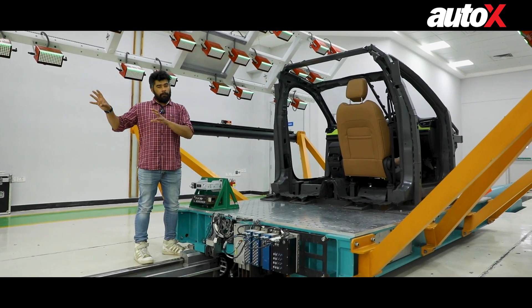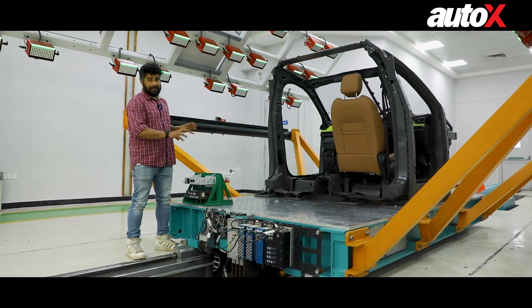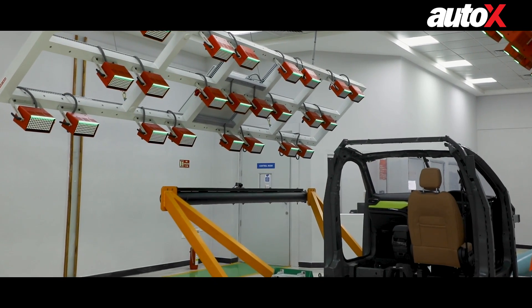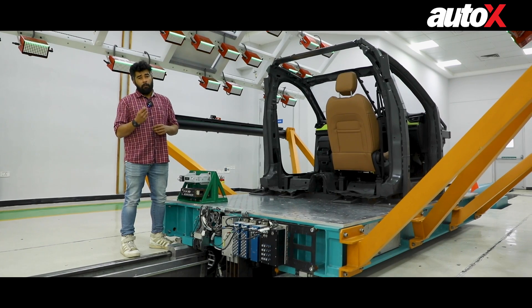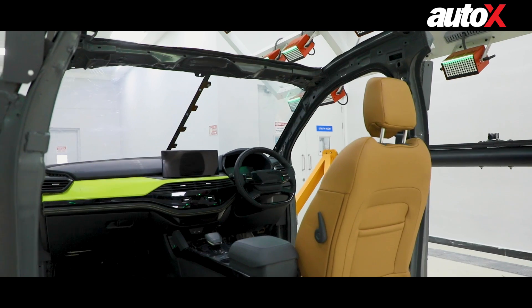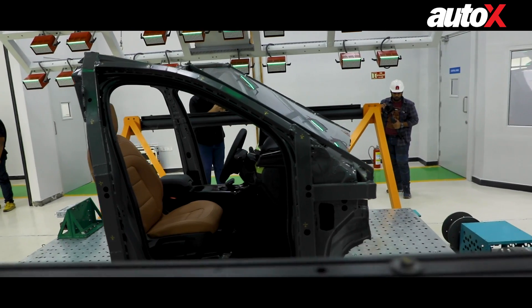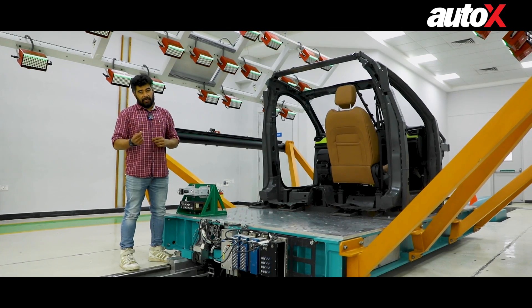Away from the main crash area and the dummies, Tata Motors also has something called the Servo Sled System. This is meant to measure the impact of the human body on particular areas of the cabin, so that they are not a threat to people during a crash. That means the dashboard, the touchscreen, the steering wheel — anything that could be a high-impact zone for passengers in a crash is evaluated.